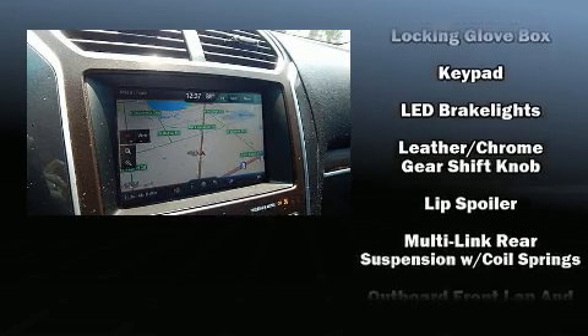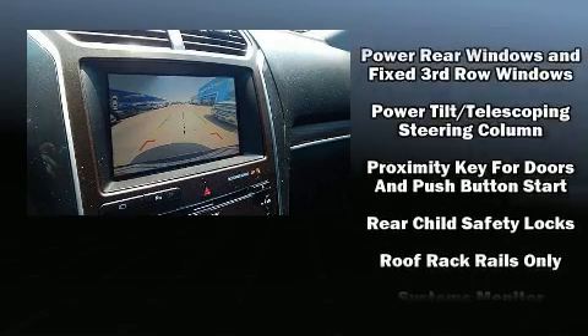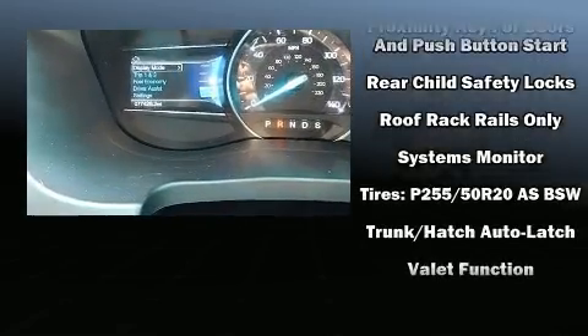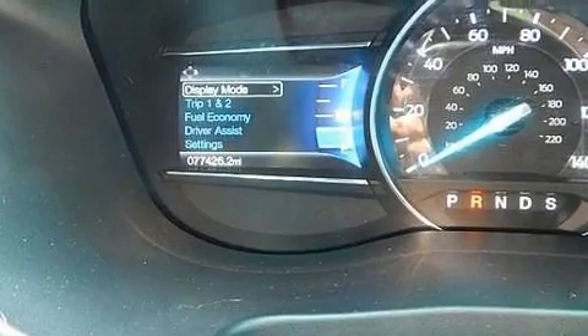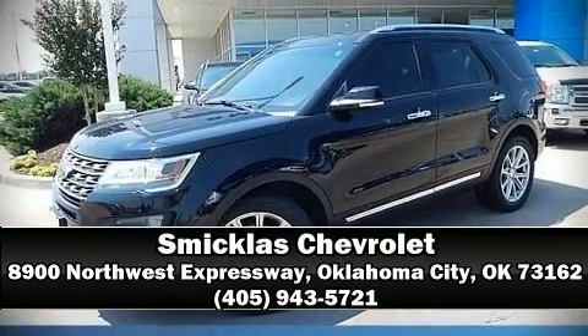It also features four-wheel disc brakes with ABS, and arrives with a Carfax history report, providing you peace of mind with detailed information. Our sales reps are knowledgeable and professional — we are here to help you.